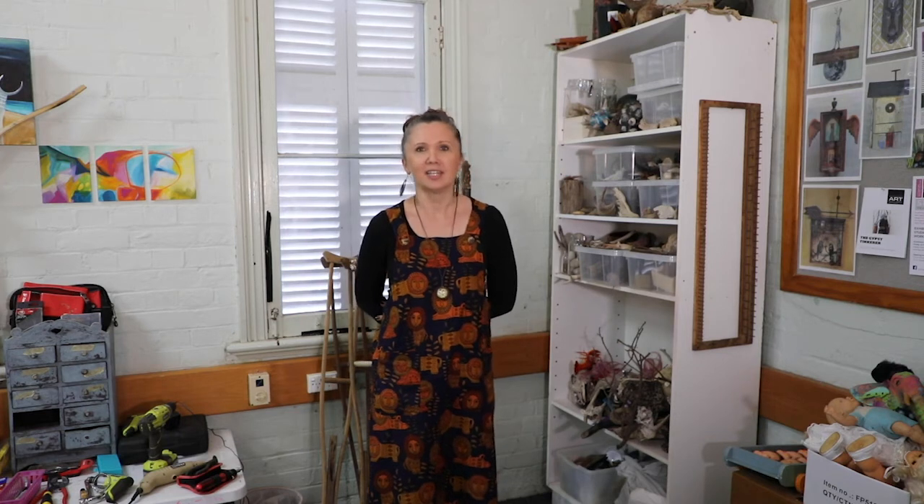When people come in here, they often gasp at how much material and stuff is in here and they often ask me how I can get creative in this space. But it's actually a very functional space and everything has got its spot. I know exactly where everything is.